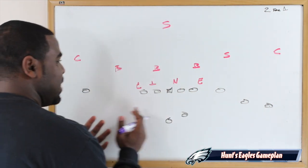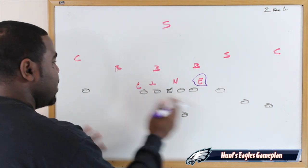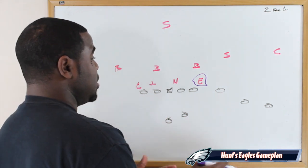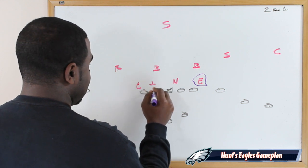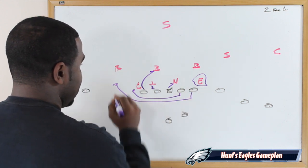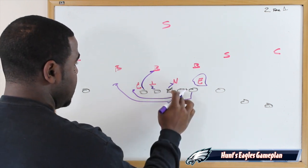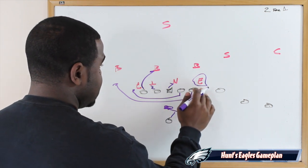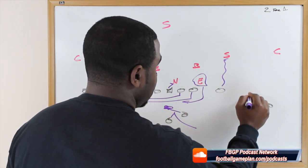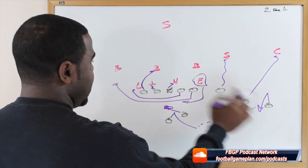As they run weak side with this running game, pulling offensive linemen, we're going to read this backside end. As you start to run weak side, teams will cheat over and overset toward that side, which puts you in perfect position to run two plays in one. We're going to block here, block up, have the center block back, and pull both the guard and the tackle. You're running the zone behind a pulling guard and tackle, and you're reading the defensive end. If this guy chases it, you pull it and run your quick screen — you now have two blockers out here, and he's going to outrun the backer.